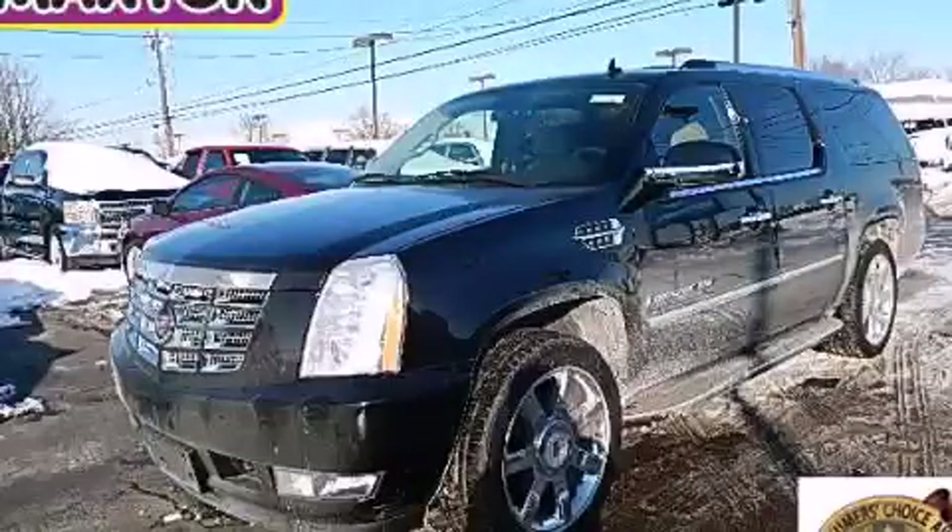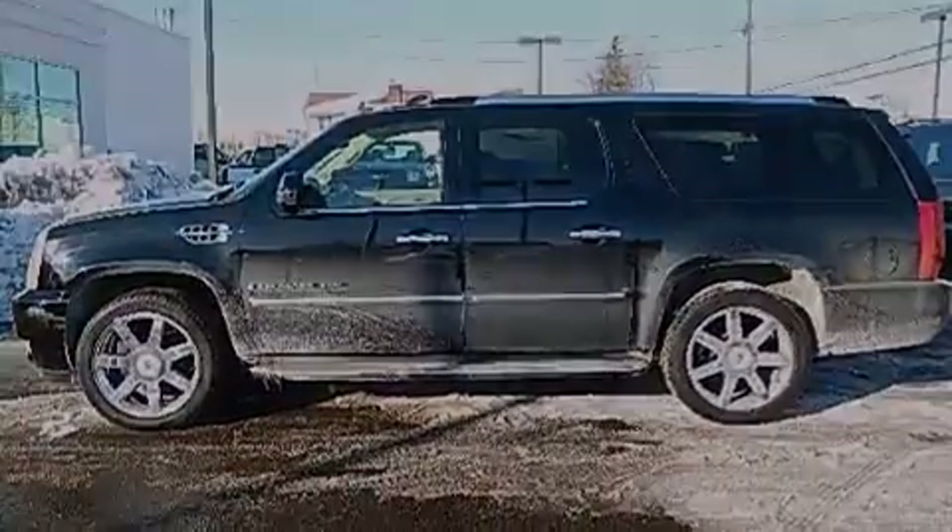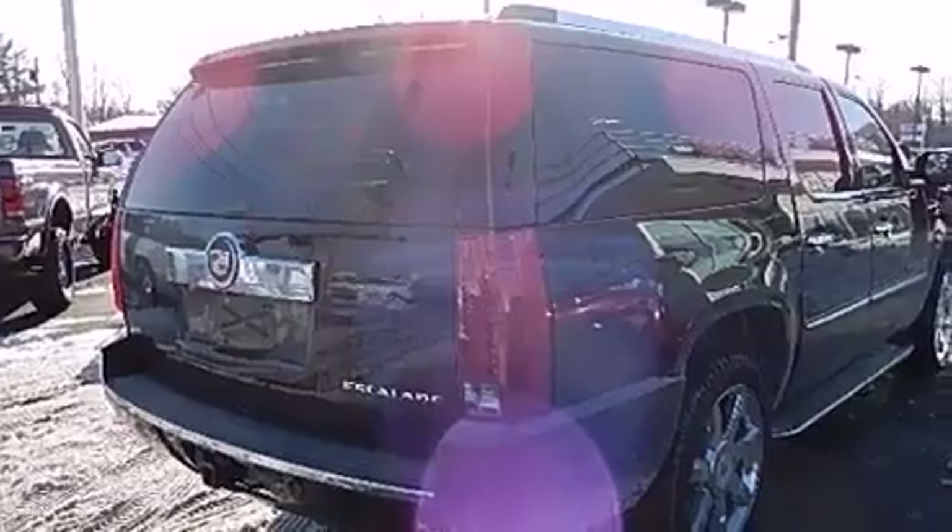This is a 2009 Cadillac Escalade, a luxurious package designed with the finest elements in mind. It features a 6.2-liter, 8-cylinder engine and an automatic transmission.